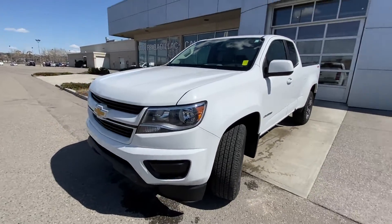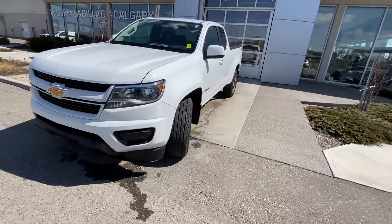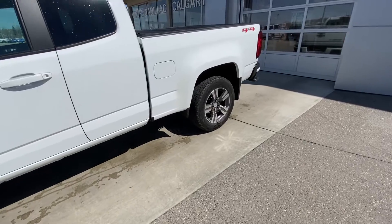Coming to the front of the truck, we have a color matched front bumper and grille, of course the golden Chevrolet bowtie, and halogen light bulbs in the headlights. Making our way back down the side, there are rear tinted privacy windows on the double cab.